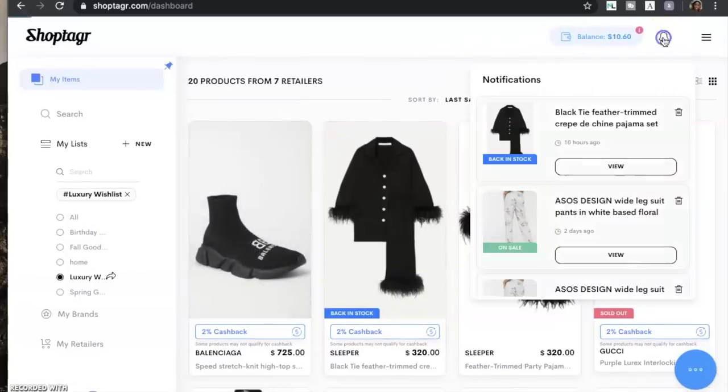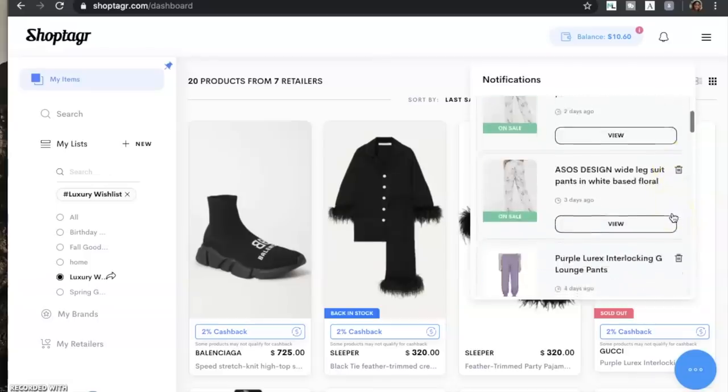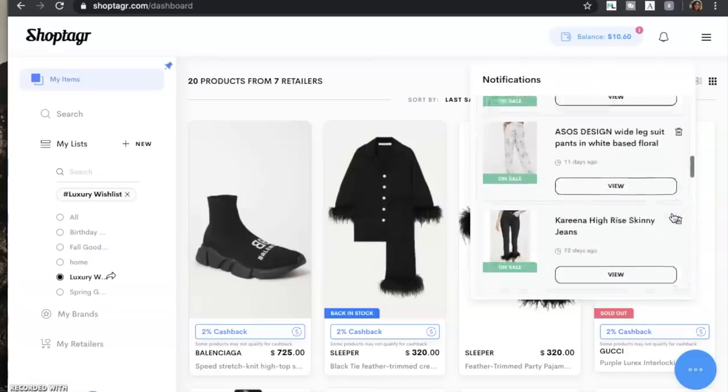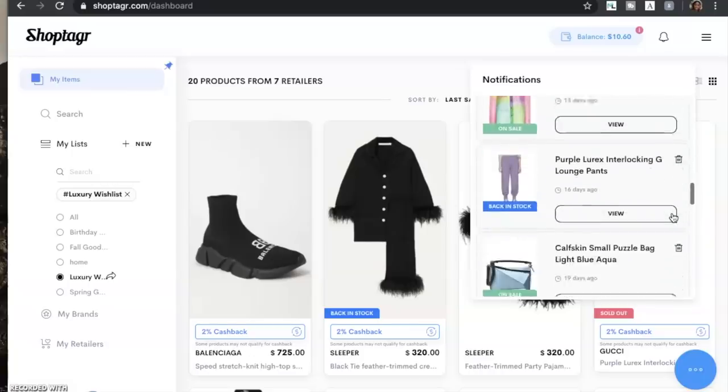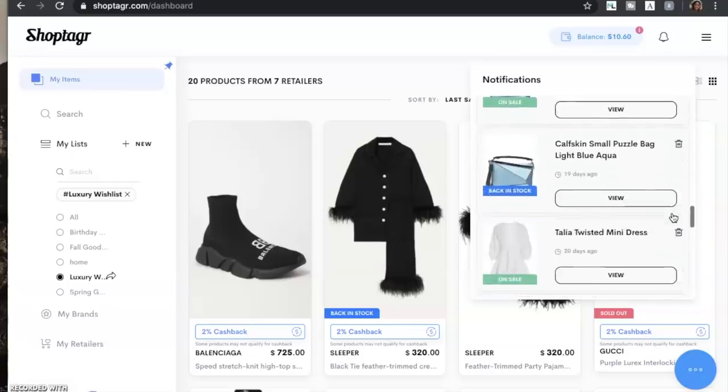If you go right up to the bell at the top, you can see all of the notifications that I've received on different items, letting me know when they're back in stock or when the price has been reduced. I have my notifications set up for email — that is your preference — but that helps a lot so you can stay up to date with everything that you save.